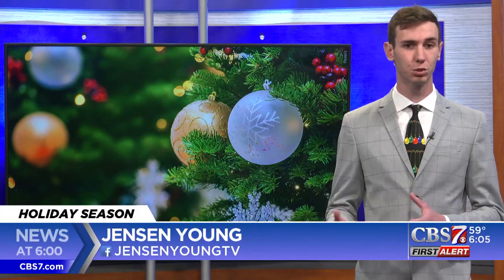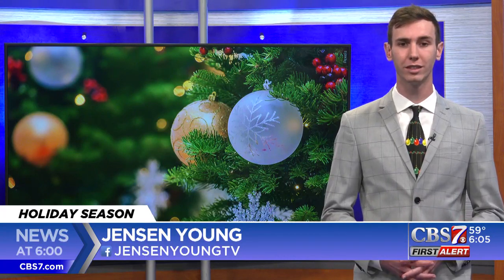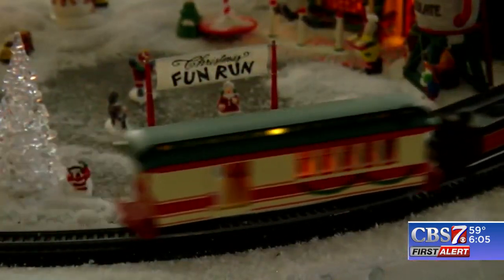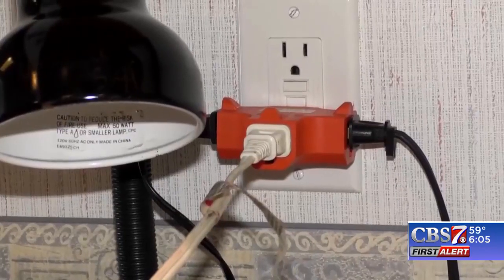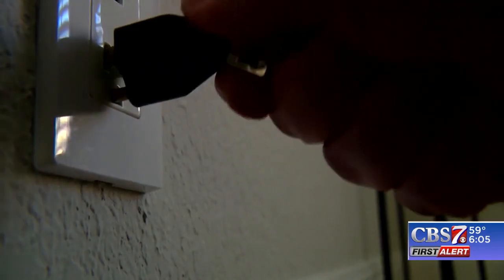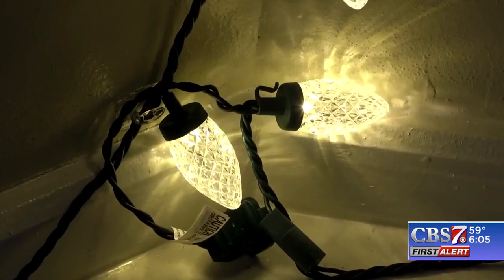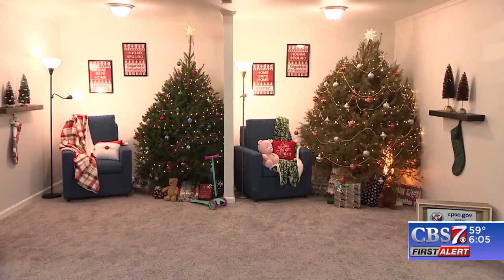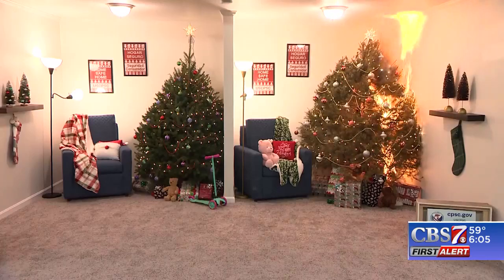We are officially in the Christmas season and one of my favorite traditions is traveling home and decorating with Christmas trees and lights. But it's important to be aware of potential risks. When decorating, it's important that you do not overload your outlets with multiple sets of lights plugged in together. Some lights can get very hot, so whether you are decorating inside or outside, be sure to keep flammable items away from the lights and make sure that the lights are not covered.